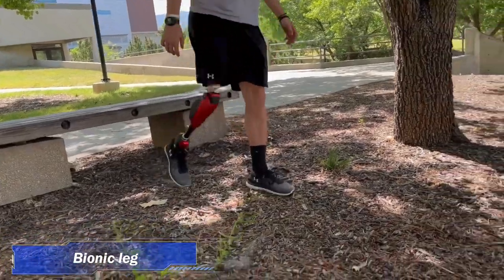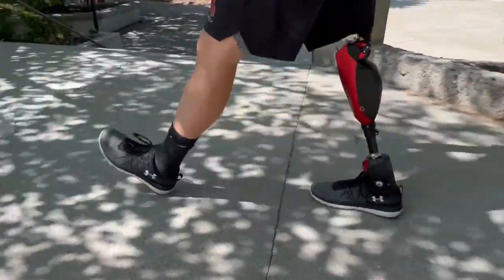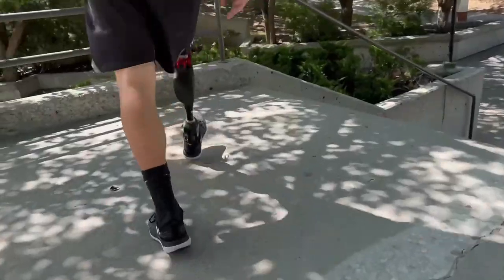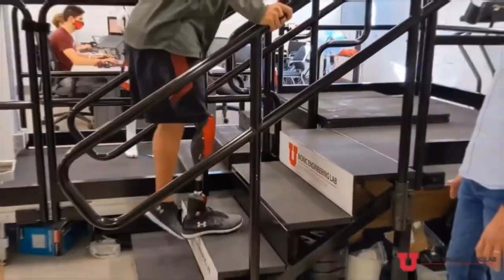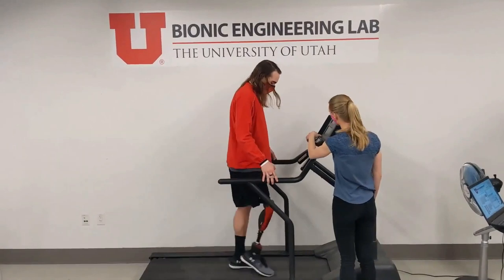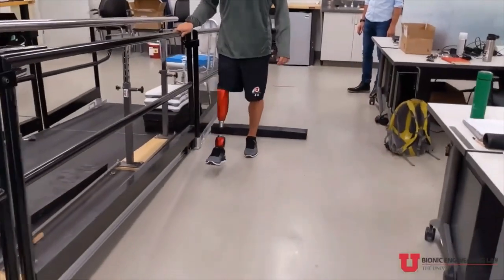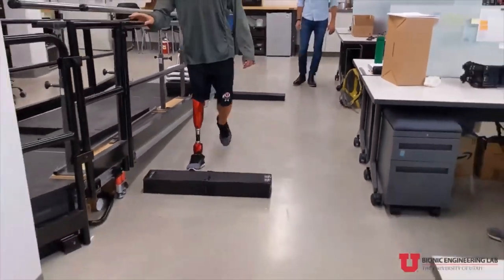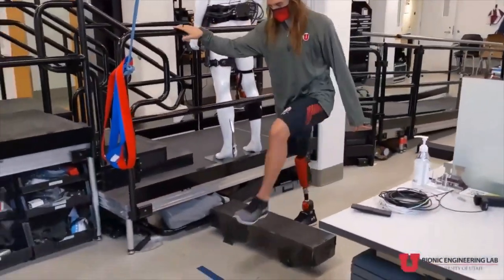4. Bionic Leg. Lindsay's Utah Bionic Leg uses motors, processors, and advanced artificial intelligence that all work together to give amputees more power to walk, stand up, sit down, and ascend and descend stairs and ramps. The extra power from the prosthesis makes these activities easier and less stressful for amputees, who normally need to overuse their upper body and intact leg to compensate for the lack of assistance from their prescribed prosthetics.